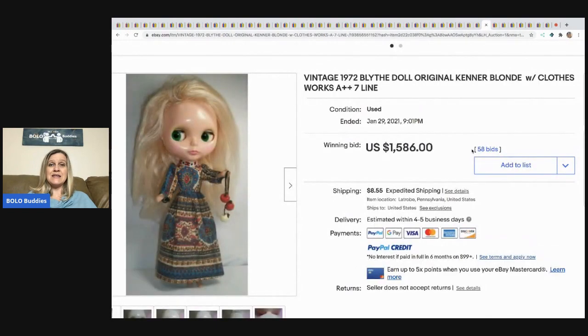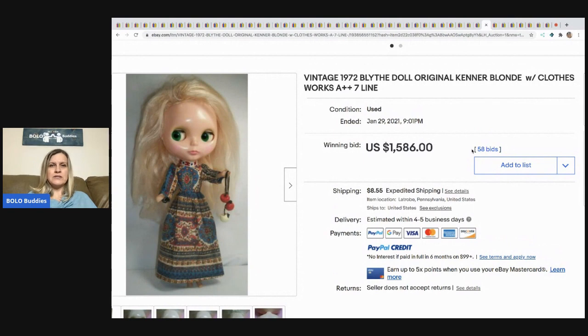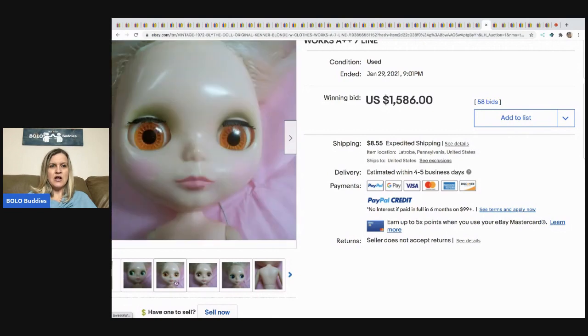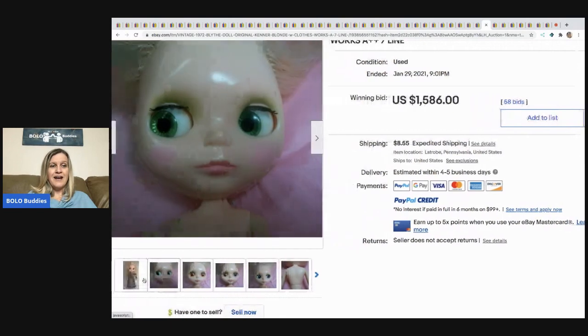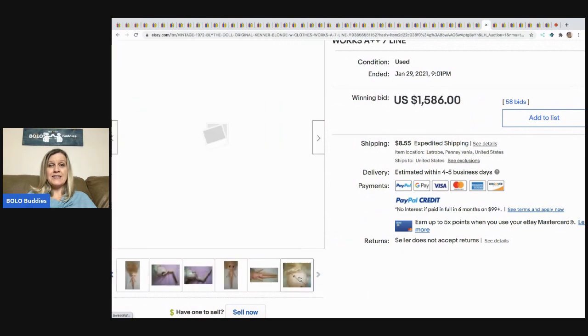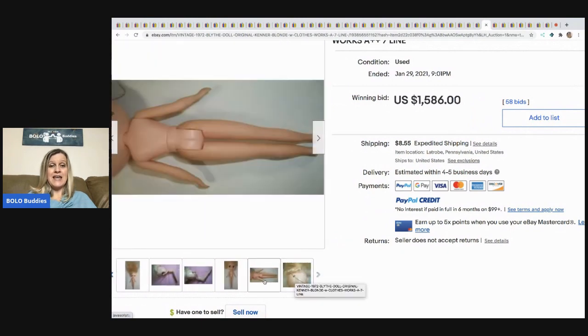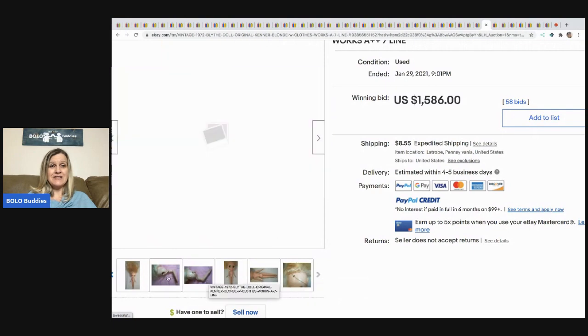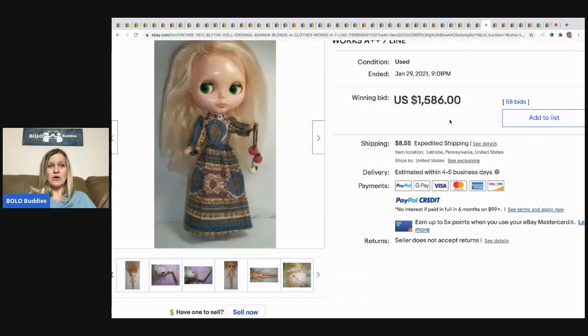The next item is this Blythe doll — it's an original Kenner blonde with clothes. It says it works — check out the eyes, they change colors. I didn't know that — that is so cool. She sold for $1,586. Somebody explain to me how those eyes work — I've got to know.